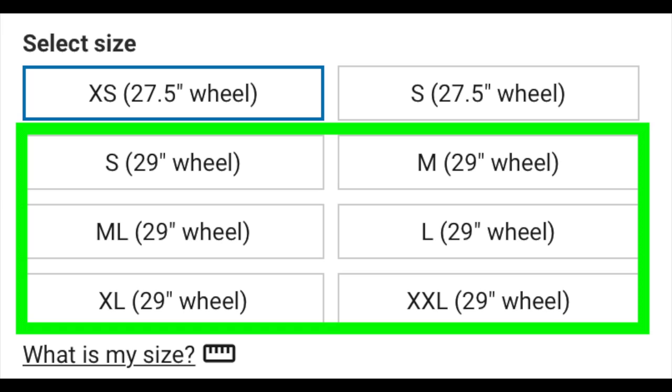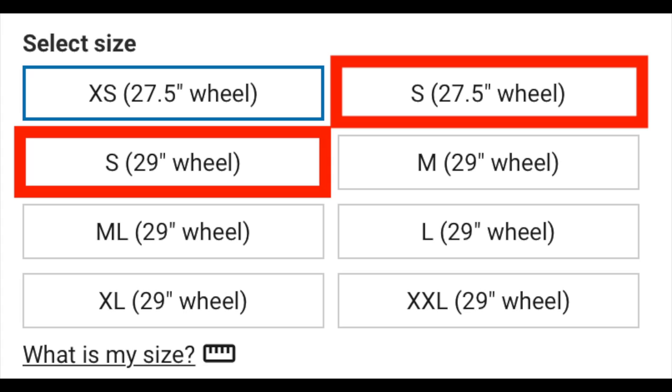Additionally, all the bikes come with 29 inch diameter wheels, except the extra small frame size which only comes with 27.5 inch diameter wheels to make it more comfortable for smaller riders. The small frame bike is the only size that allows you to choose either a 27.5 or a 29 inch wheel size.